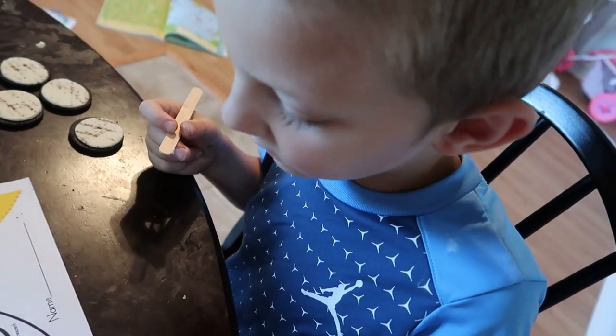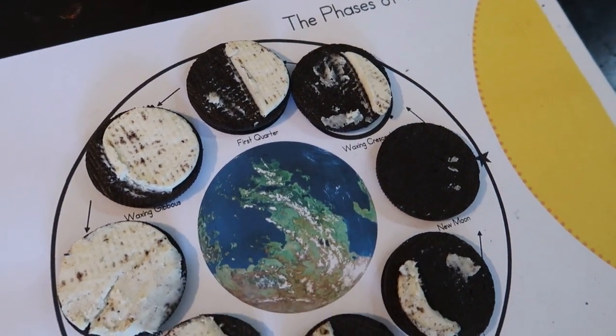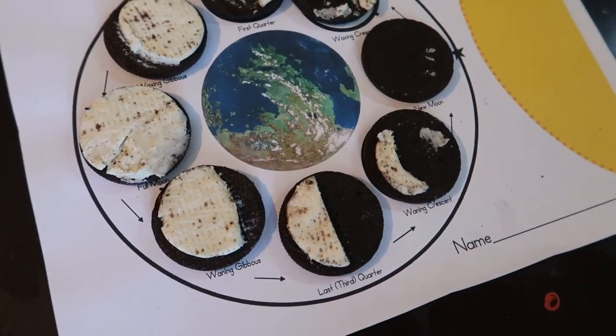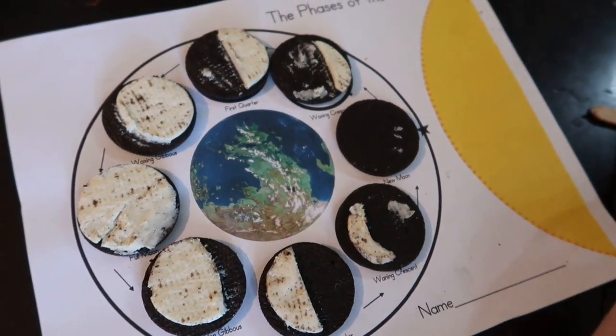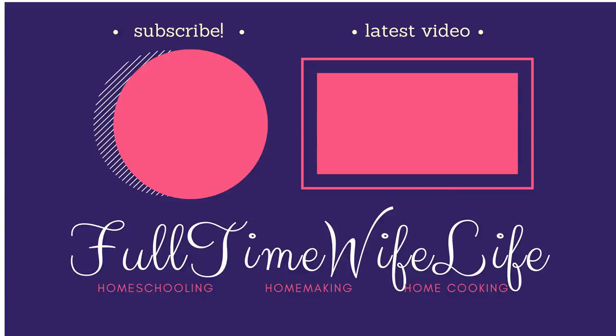If you guys have any suggestions for resources that would go along with Owl Moon, or if you've done an Owl Moon unit study, I would love to see them in the comments below. I hope that you guys enjoyed this video. If you want more videos like this — more preschool or unit study-based videos — give this a thumbs up and subscribe, and I will see you soon.